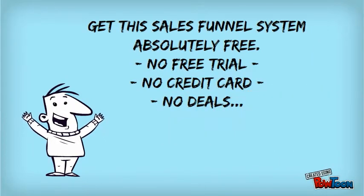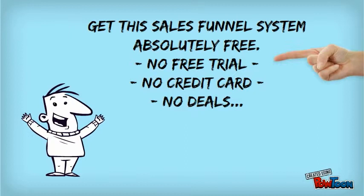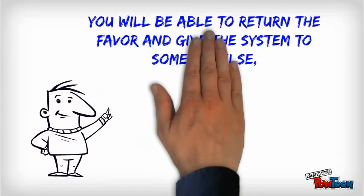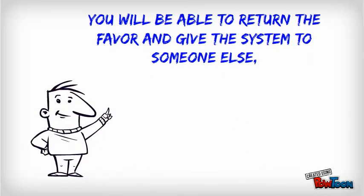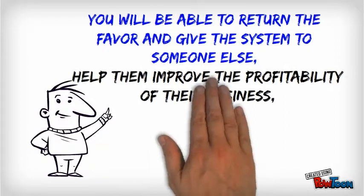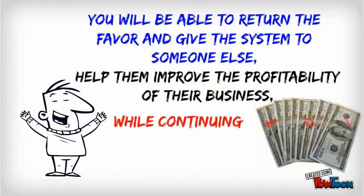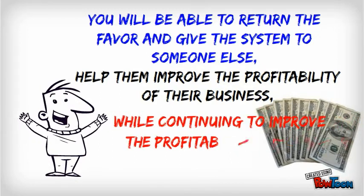Best of all, as I said before, it's free — not a 30-day free trial program, and there's no credit card needed. It's free, period. What is so powerful is you will be able to return the favor by giving the system to someone else, helping them improve the profitability of their business while continuing to improve the profitability of your own business.